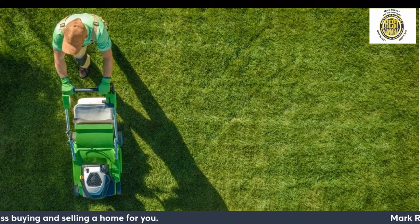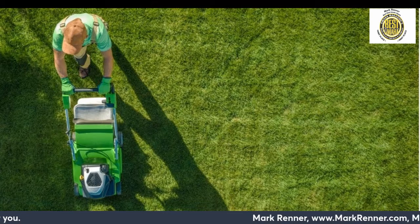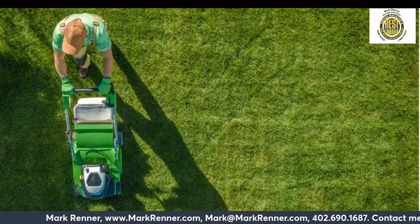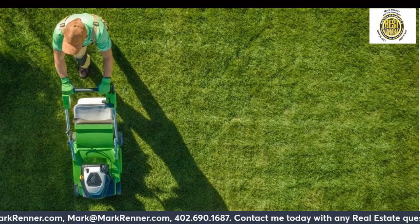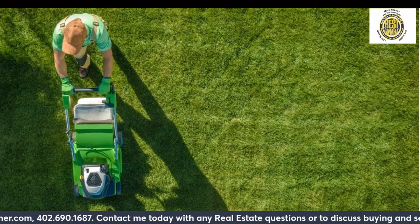While the warm weather and bright sunshine may be luring you outside for some rest and relaxation, now is also an important time to take care of key home maintenance projects before the dead of summer sets in. The warm, dry weather makes the summer the perfect time for home maintenance.